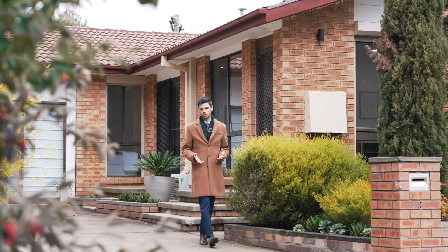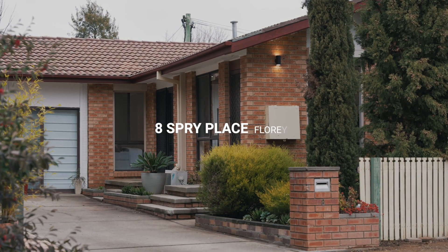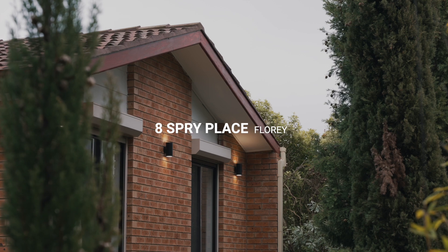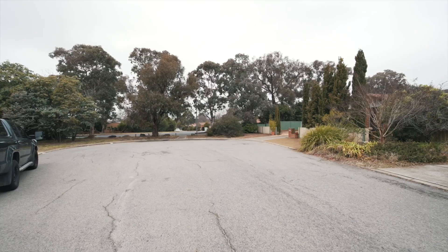Located at the end of a quiet cul-de-sac, this three-bedroom home has been extensively renovated while also offering plenty of storage space for cars, boats and all your toys. Let's have a look inside.